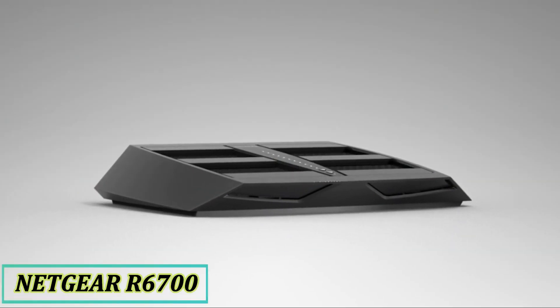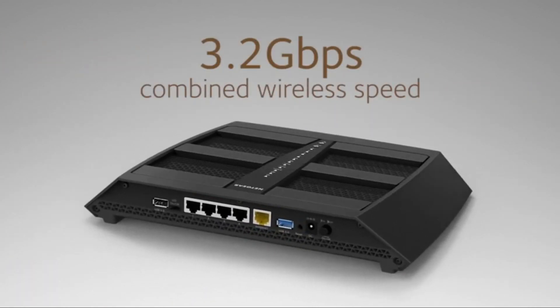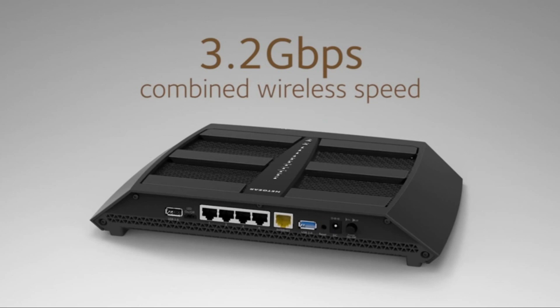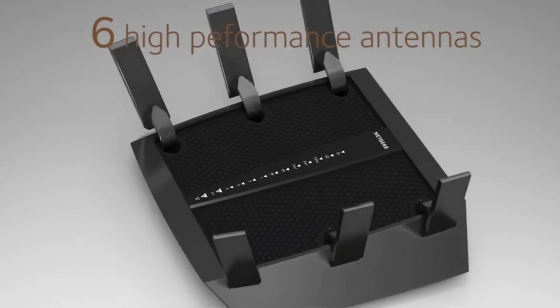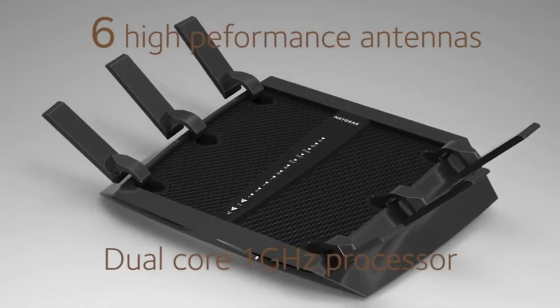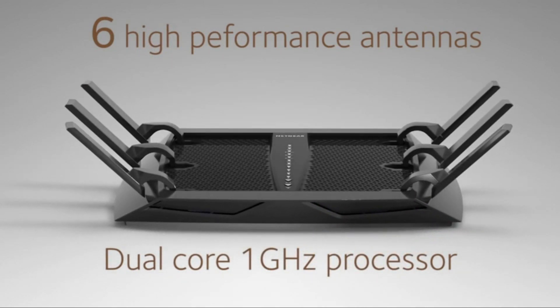The Netgear Nighthawk X6 AC3200 tri-band router delivers a massive combined wireless speed of up to 3.2 gigabits per second. It has six high-performance Wi-Fi antennas and a dual-core 1 GHz processor with three dedicated offload processors for each of the Wi-Fi radios, to give you maximum performance for Wi-Fi, gigabit wired, and USB connections.